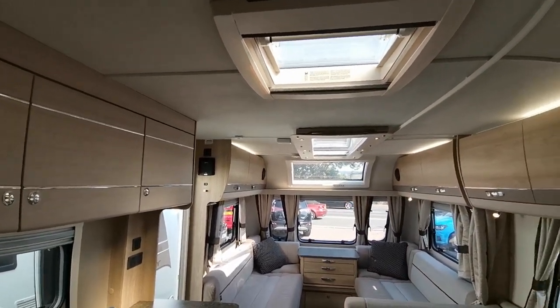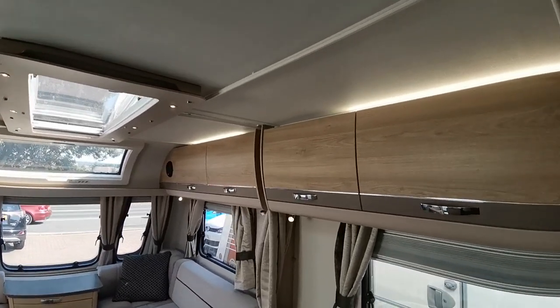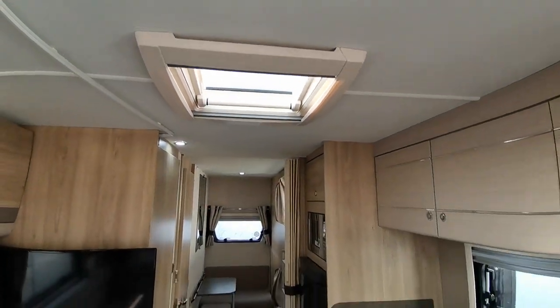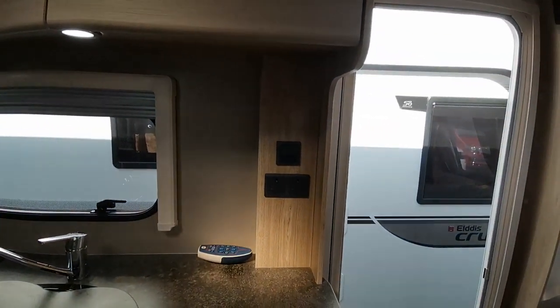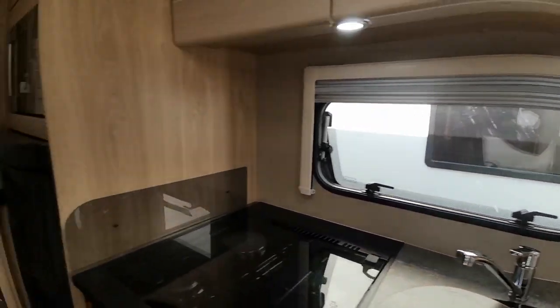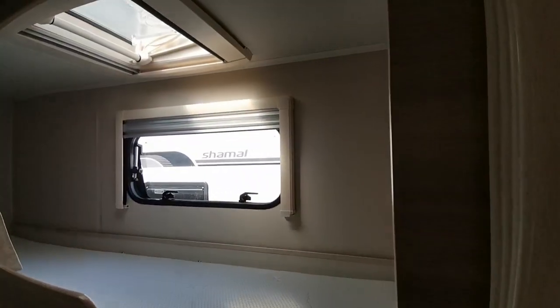The centre dinette can also be separated off in the evening with pull-around curtains to make it separate sleeping quarters. There are lots of LED lights giving a very modern, contemporary feel in here, along with another roof vent in the middle. There are also two more 240-volt sockets in the kitchen so you can plug in your kettle, toaster, or whatever you need.